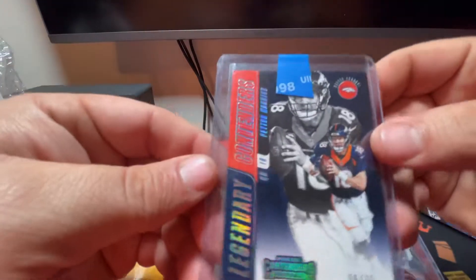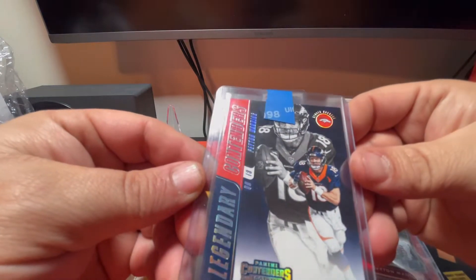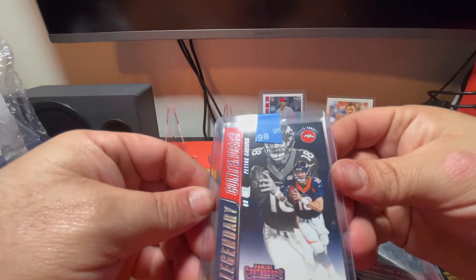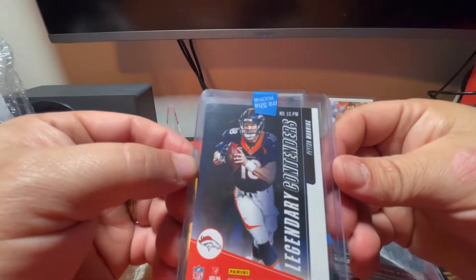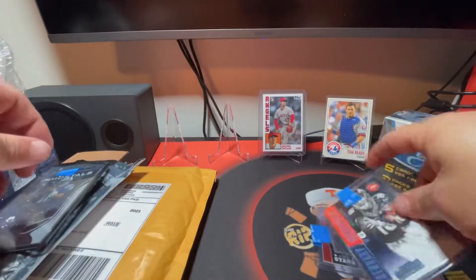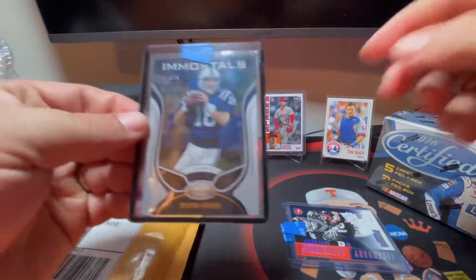One of the free cards is a Panini Contenders Legendary Contenders 2018 Peyton Manning - card number 56 out of 75, so it's also numbered. Very nice card. I'll take all the Peyton Manning stuff I can get.